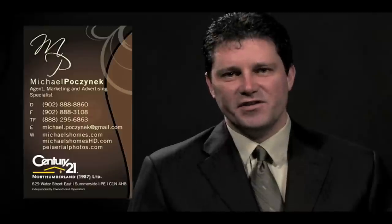Hi there, I'm Michael Posnick from Century 21 Northumberland. Welcome to my video. Today I wanted to highlight a special offering on a lot that's in a very exclusive community. That community is Greenwich Dunes Estates.